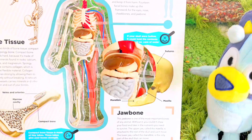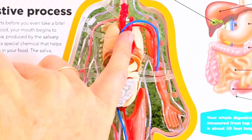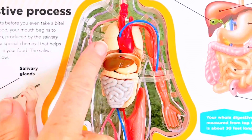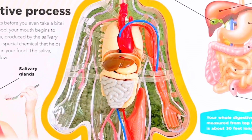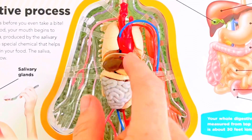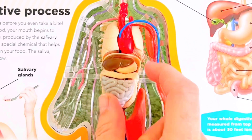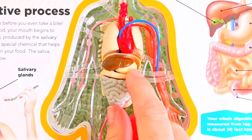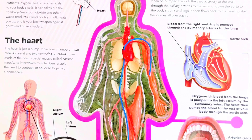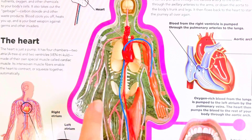Here are all of our organs: there is the heart, the lungs, the small intestine, the large intestine, the liver, and right in here is the stomach. Our veins and arteries carry blood throughout our body.